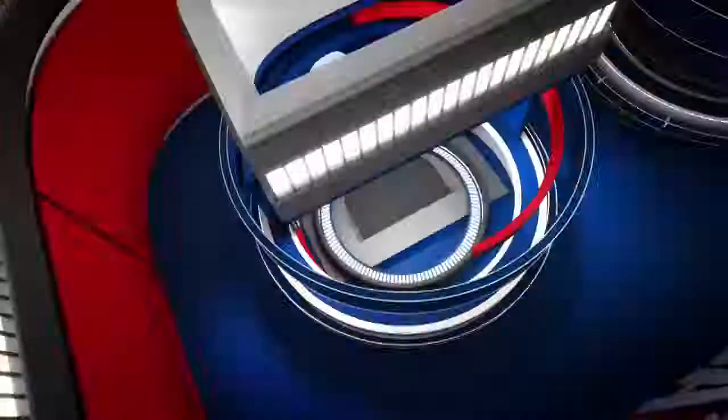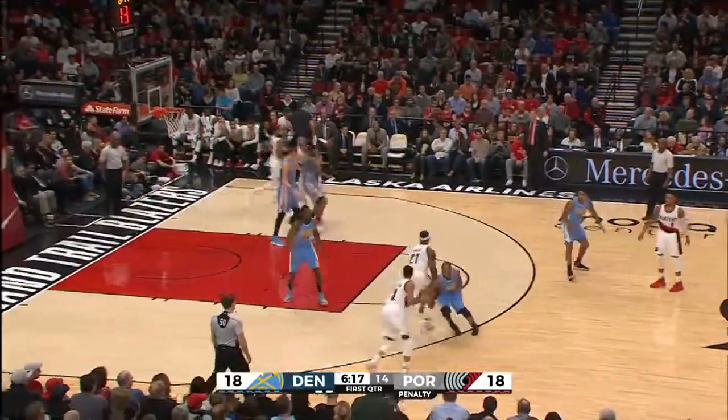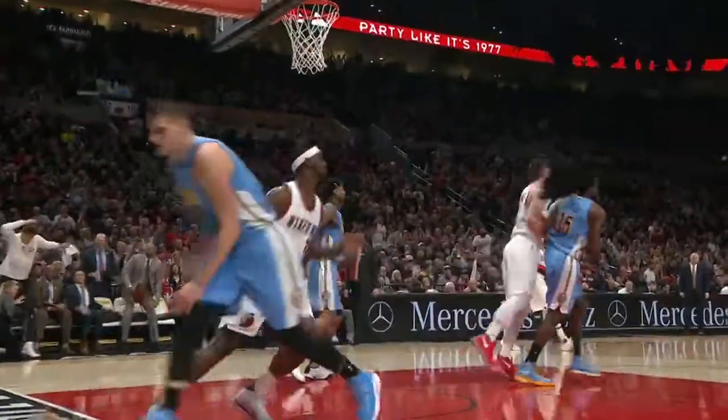At number three, CJ McCollum for the Portland Trailblazers with a beautiful feed, as the Trailblazers took care of business.